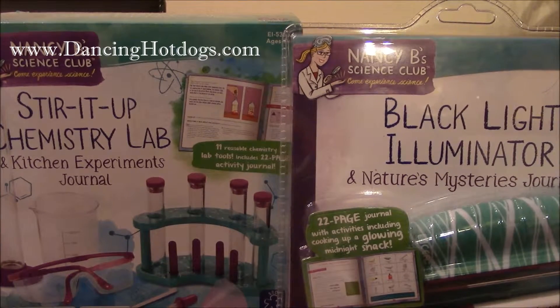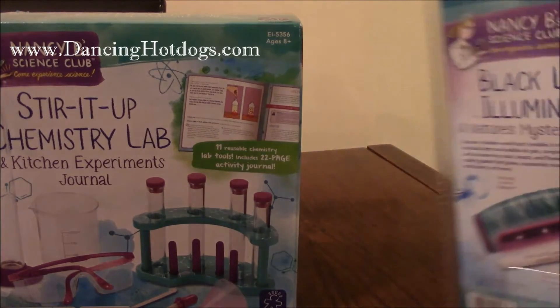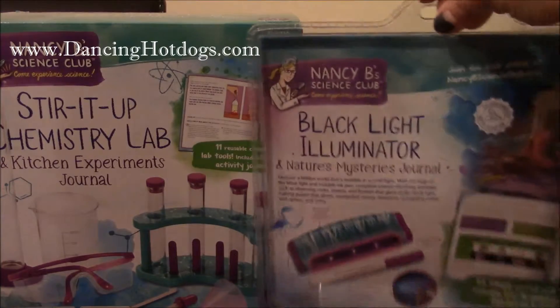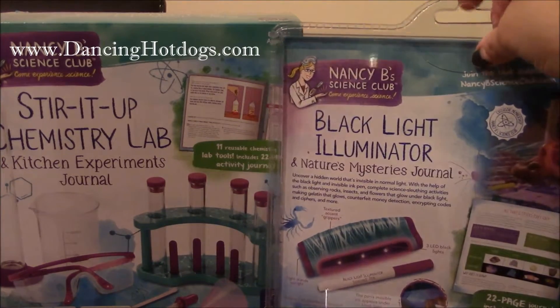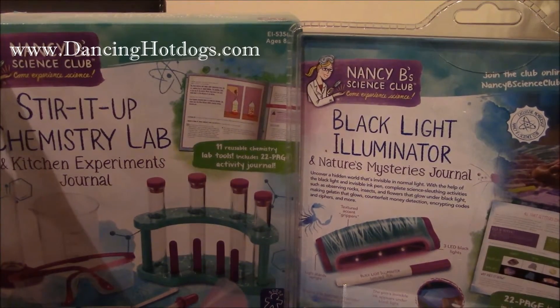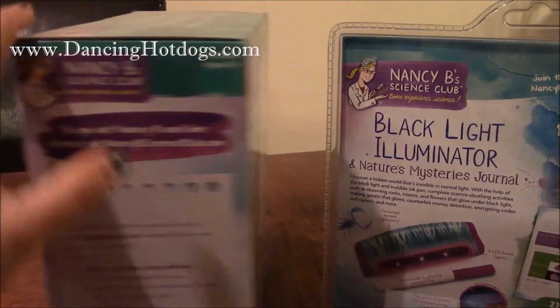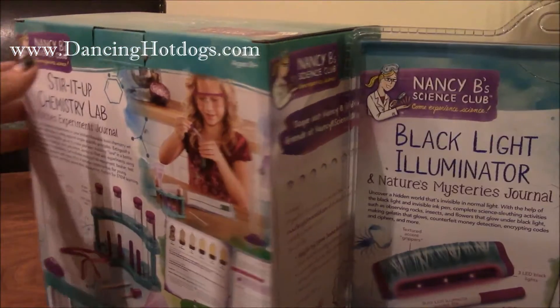There's also the Black Light Illuminator, and it comes with a journal that retails for $16.99. This is recommended for kids 8 and above because there are some smaller pieces. Even though the creator is female, with the colors of the purple and the teal, they're pretty unisex.